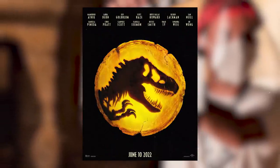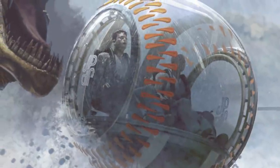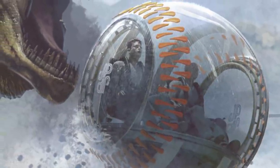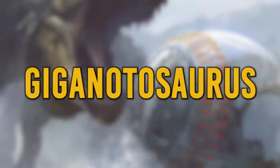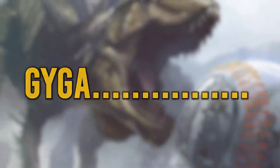We have discovered a small piece of merchandise that may give us our first tease of the new dinosaur in Jurassic World 3, revealed earlier this year by Dr. Alan Grant himself — the Giganotosaurus, or as Sam Neill would call it, the Giganotosaurus.